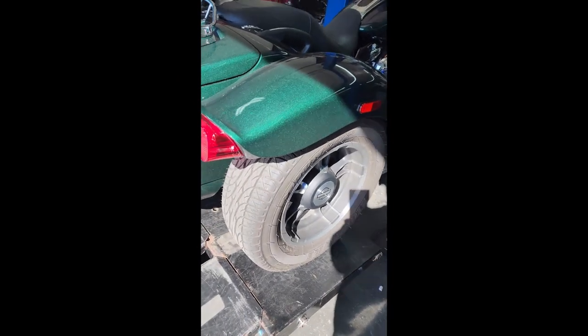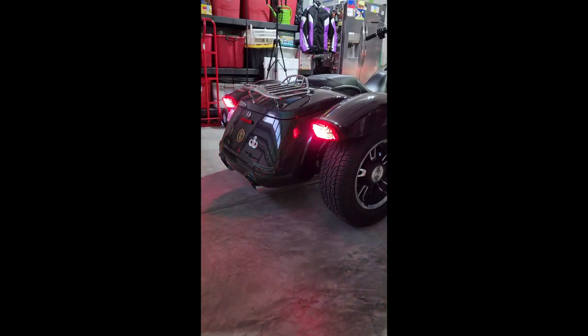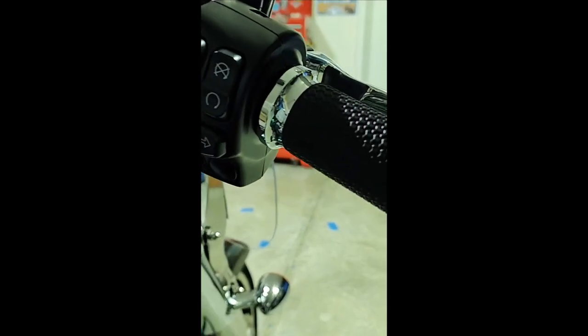I also changed my stock brake lights for Custom Dynamics low-profile LED brake lights and the Custom Dynamics magic strobe. I have it on setting number 6. I also had Avon grips replace the old ones.